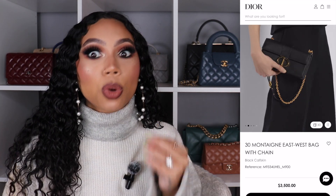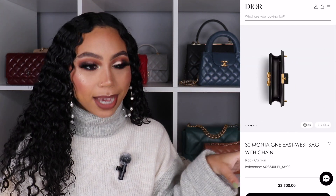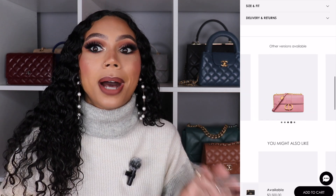Another Dior bag that gives very similar vibes but is also different is the Dior 30 Montaigne. I just love this bag in every version — the box version, the regular, the east-west — I love it. The east-west style is cool as hell. It's a little more boxy than the Bobby, which is more rounded. It has a chain on it, which makes it a little more elegant. I also love the logo on the front of the 30 Montaigne — it's a bit bigger than on the Bobby. I feel like people don't talk about the 30 Montaigne enough, and I need that to change because it's gorgeous.